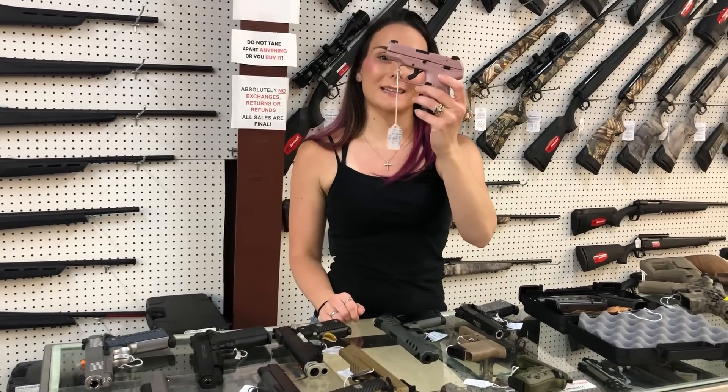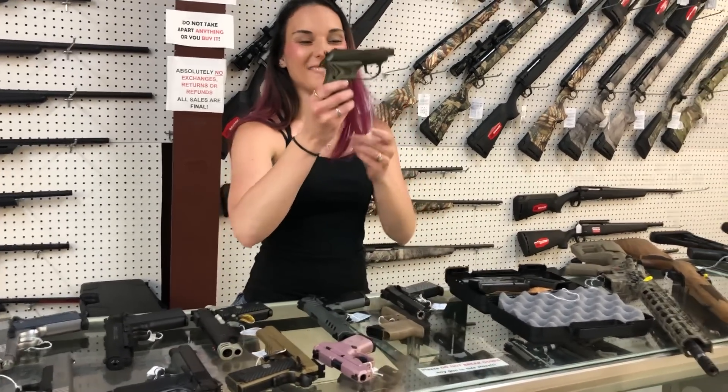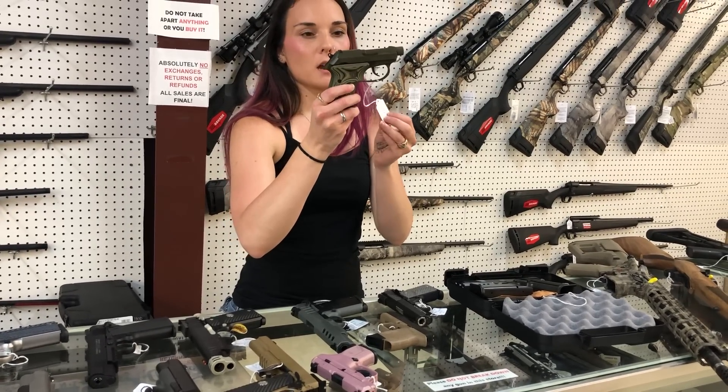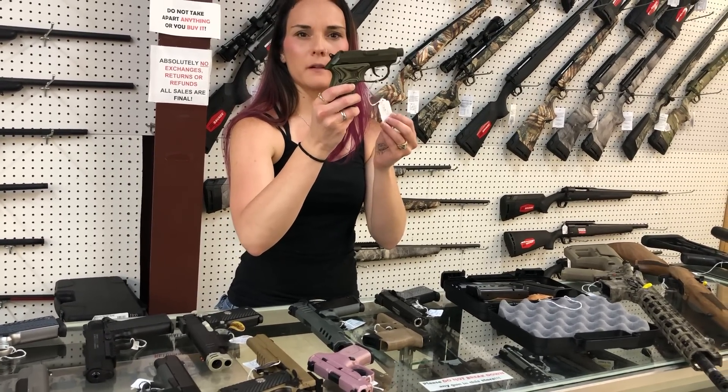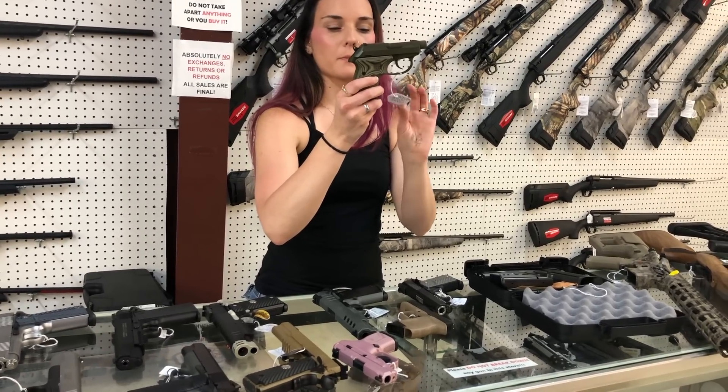Ruger LCP Max in the rose gold — 10 rounds with night sights — $380. I like that one because it's pink! Beretta Tomcat, little 32 — what's the color called? Kelp? I can't remember which name they gave that one.